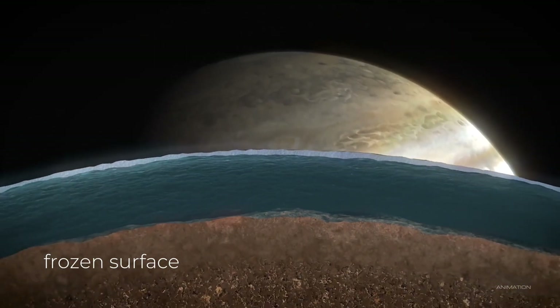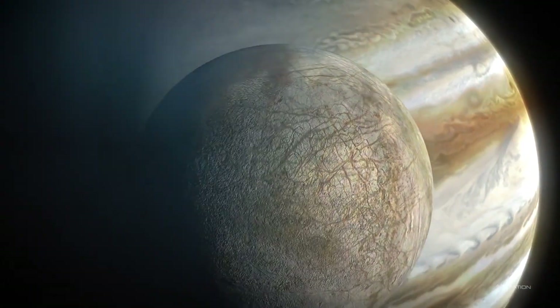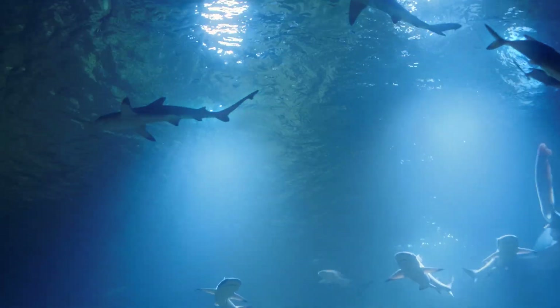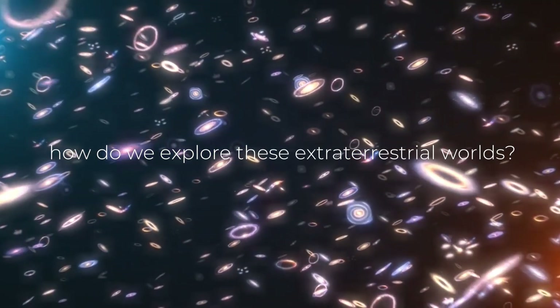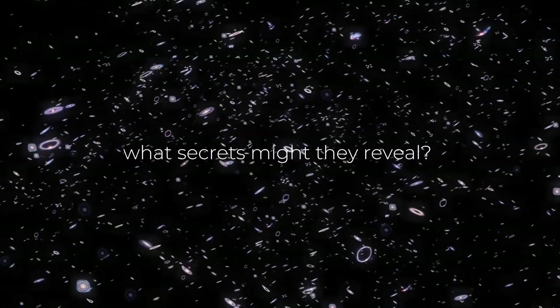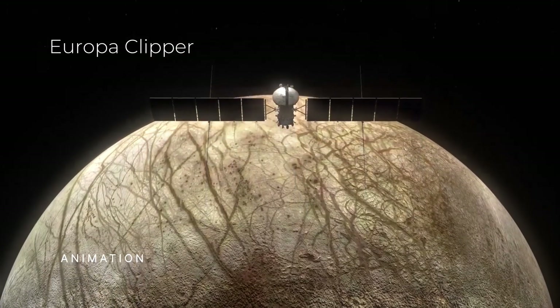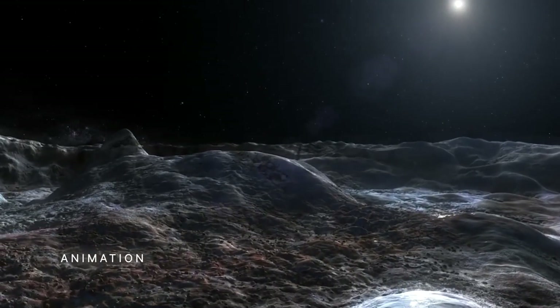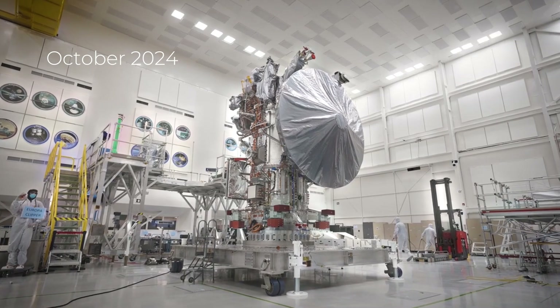Beneath the frozen surface, hydrothermal vents may create ideal conditions for life forms to thrive, just as they do in the deepest parts of Earth's oceans. But how do we explore these extraterrestrial worlds and what secrets might they reveal? Europa Clipper is one of NASA's most ambitious endeavors, aimed at studying the habitability of icy moons, launched in October 2024.